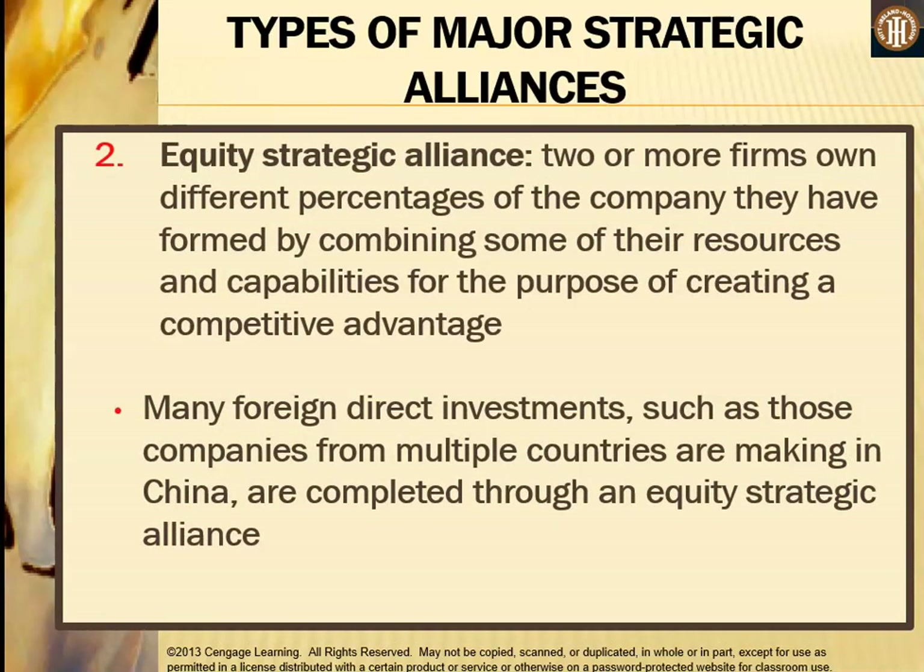An equity strategic alliance is when two or more firms own different percentages of a company they have formed by combining some of their resources and capabilities to create a competitive advantage. The Renault-Nissan example from the opening case illustrates this — they still own their individual companies but come together to compete better and gain economies of scope and scale. Many direct investments, such as those from companies doing business in China, are completed through an equity strategic alliance.